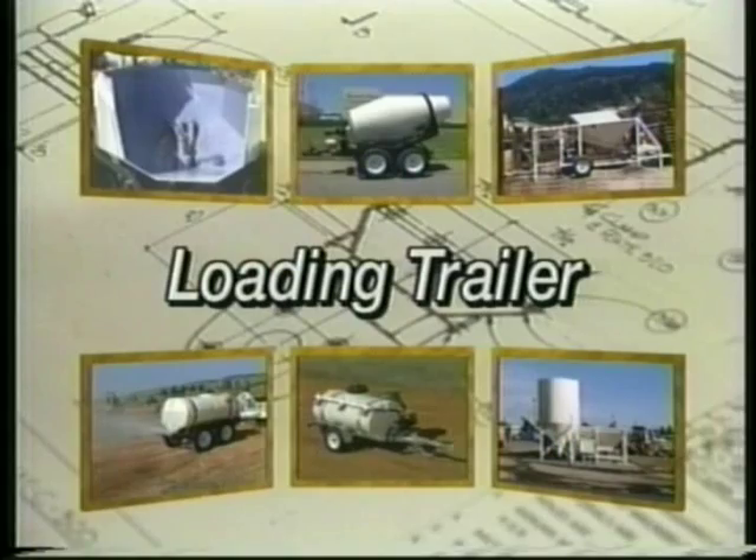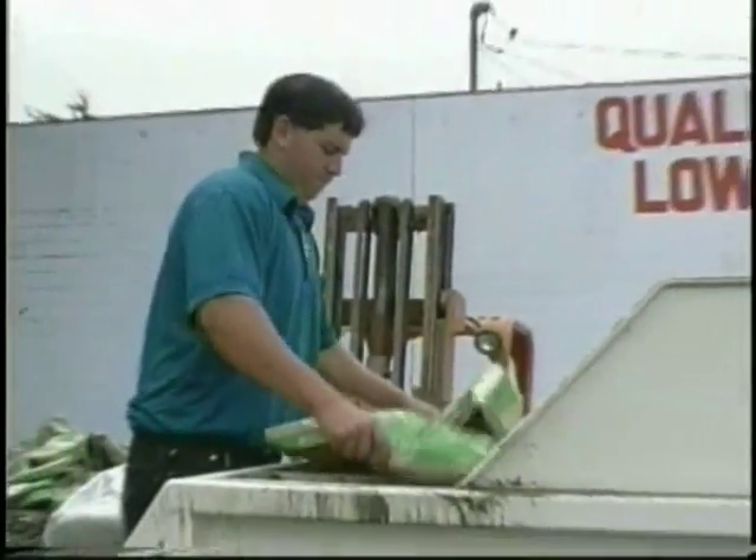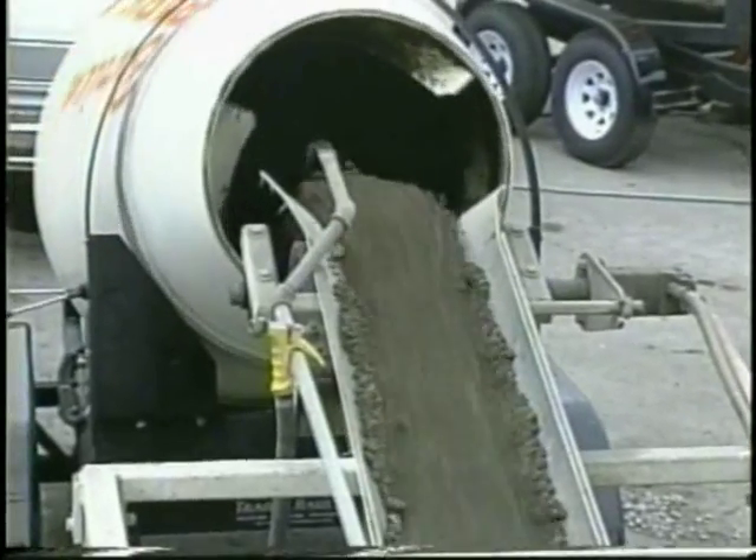If you need continuous operation in a remote location, you will appreciate the added convenience of our low-profile loading trailer. It's rugged, compact, and designed for go-anywhere portable loading.